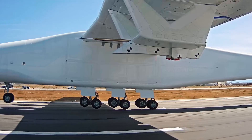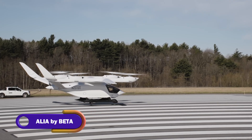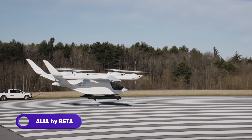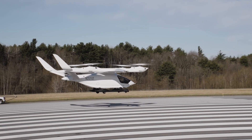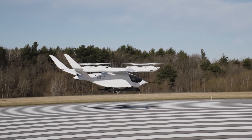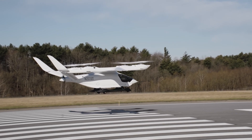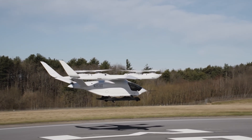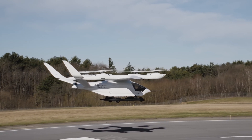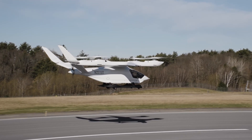Introducing the Beta ALIA, the electric vertical takeoff and landing aircraft set to revolutionize urban and regional air mobility. Designed by Beta Technologies, the ALIA is a sleek, environmentally friendly aircraft that combines the convenience of vertical takeoff and landing with the efficiency of electric propulsion. The ALIA's design is inspired by the Arctic tern, known for its long migratory flights — symbolizing endurance and efficiency.